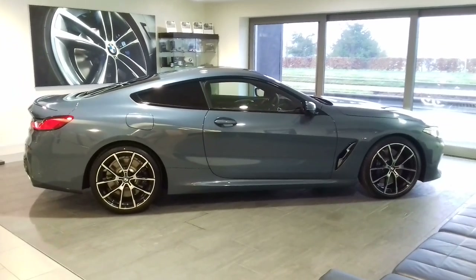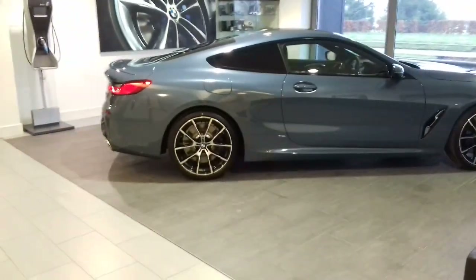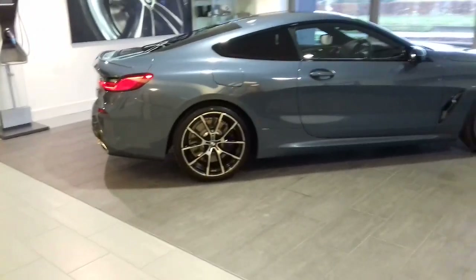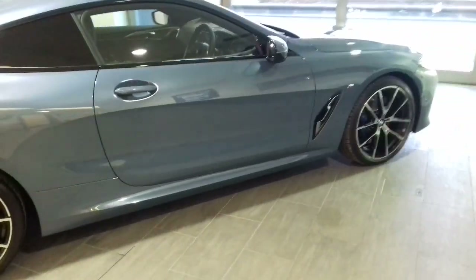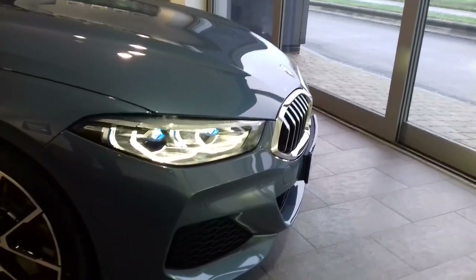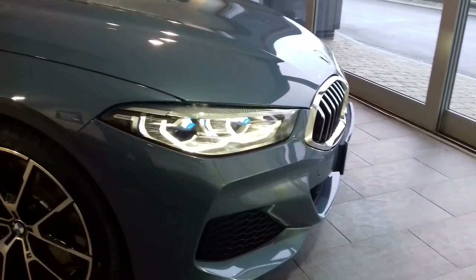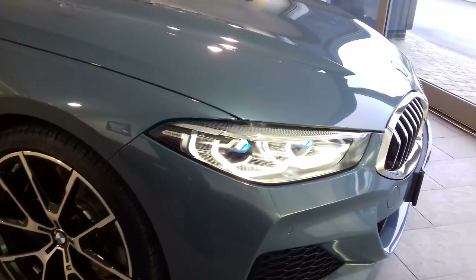Absolutely stunning looking car. This particular color is called Barcelona blue metallic. The car has 20 inch rims and there's a number of different design styles to pick from. This car also has some protection glass fitted to it. It has icon adaptive LED headlights as standard, and this particular version has the BMW laser lights which come as part of the visibility pack option. You can identify the cars with laser lights by the blue detail on the headlight unit. That's proven to be a very popular option.